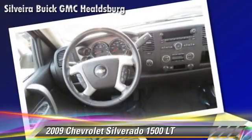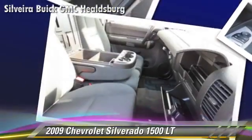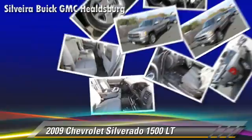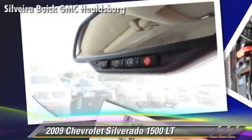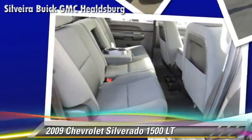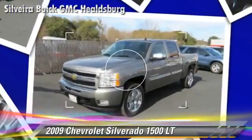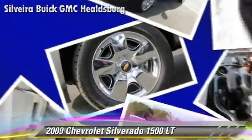This Chevrolet features privacy glass, dual front airbags, and 4-wheel drive. Safety features include traction control, ABS, and stability control. Comfort and convenience features include powered door locks, XM radio, and a CD player with MP3.